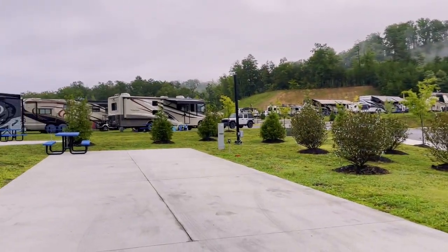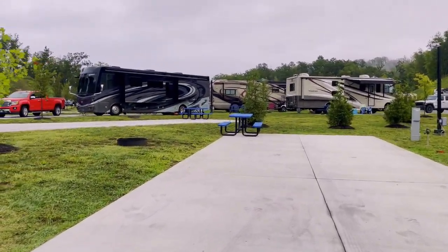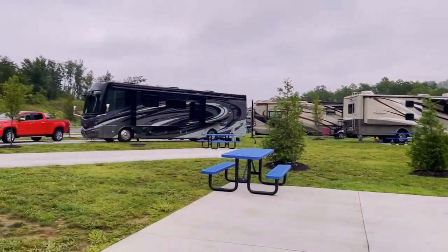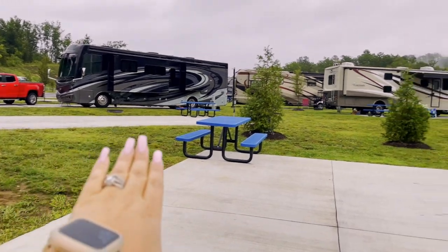Here is an example of an empty RV space with the little Margaritaville seal. It's a pretty big open space. It looks like everyone has their own fire pit, their own picnic table, and of course the hookups that you need. Here are some examples of other people who have parked and are utilizing those — everybody gets their own little setup, which is really nice.